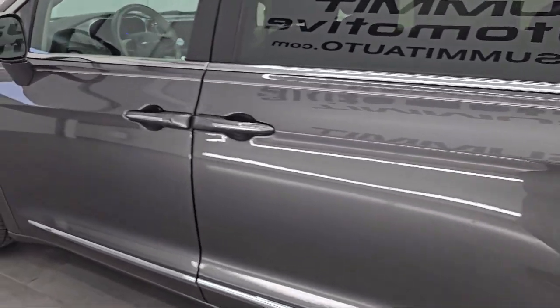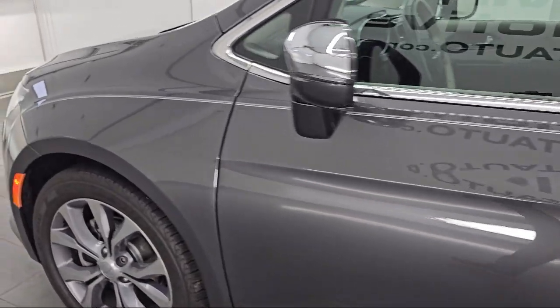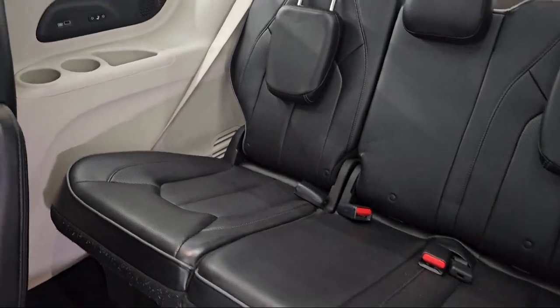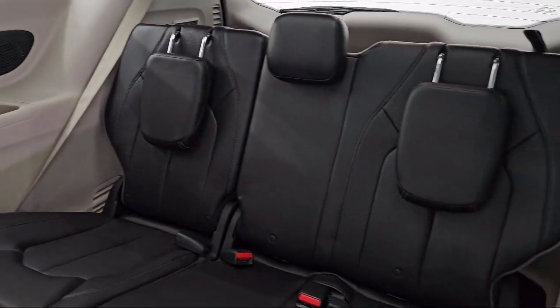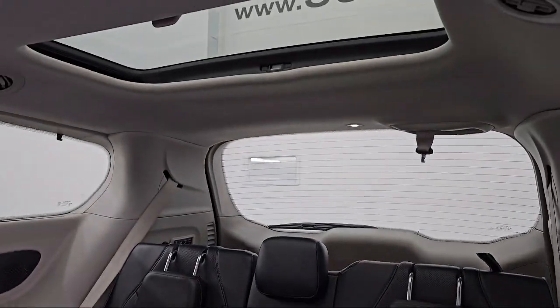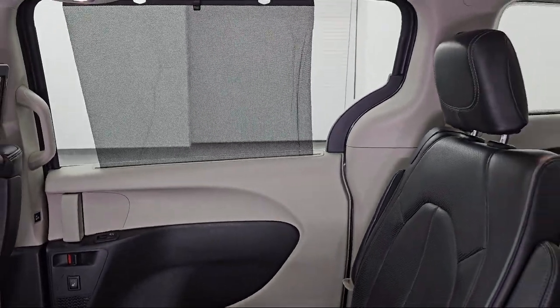At Summit Auto, our friendly and knowledgeable staff is here to ensure you get exactly what you want in a new vehicle. As a customer-first certified Chrysler dealer, we will show you how much you mean to us, our valued customer. We also offer a large variety of financing options so you can get the vehicle you want without a problem.